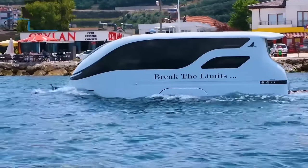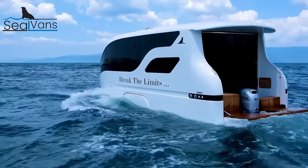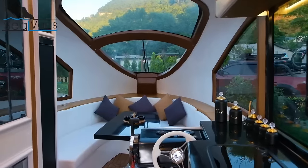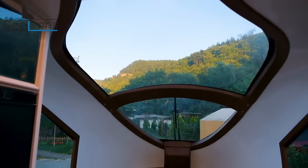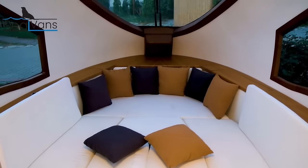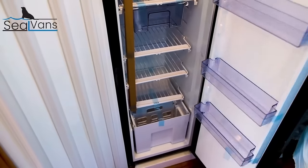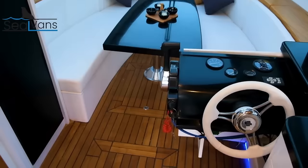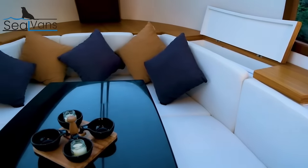With a length of 7.5 meters — almost 25 feet — the Seal 7.5m provides ample living space. It can comfortably sleep up to three adults or a family of two adults and two children. The caravan is equipped with a functional kitchen, a compact bathroom with a shower, and comfortable seating. It also features a main bed with an optional extra bed for added convenience.